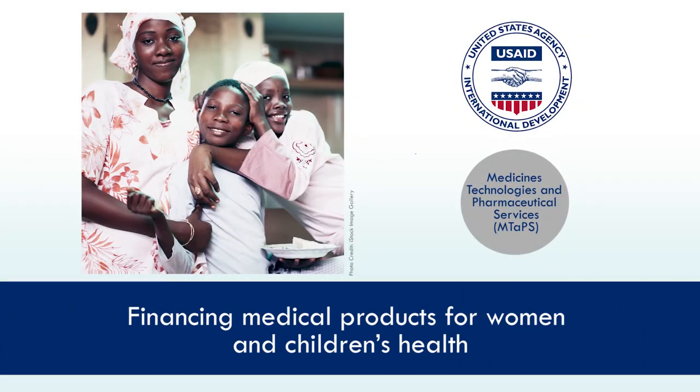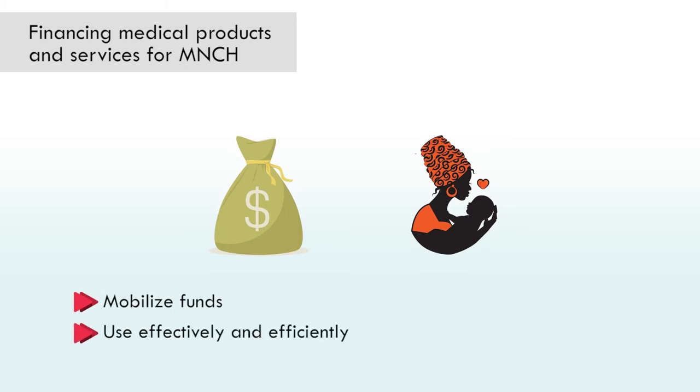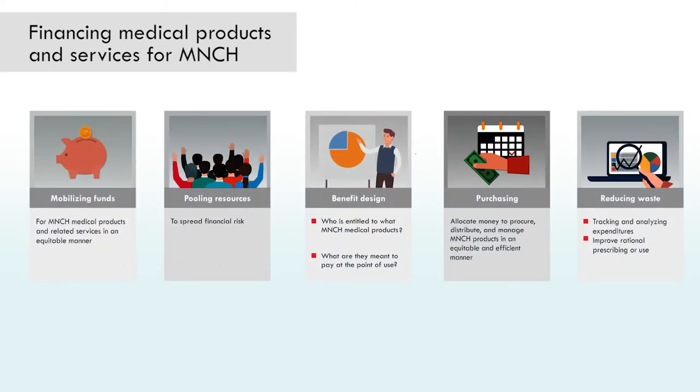Financing medical products and services for maternal, newborn, and child health, or MNCH, involves mobilizing funds and using them effectively and efficiently to improve maternal, child, and newborn health. In this video, we'll look in more detail at the four core functions of financing for MNCH medical products.